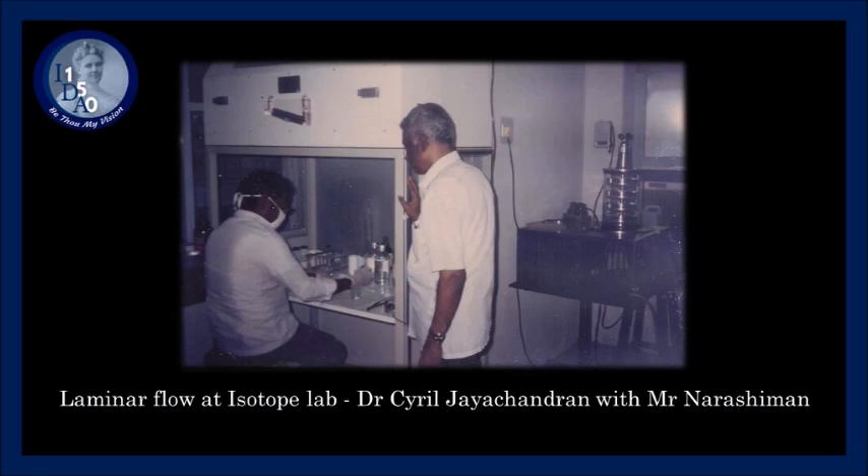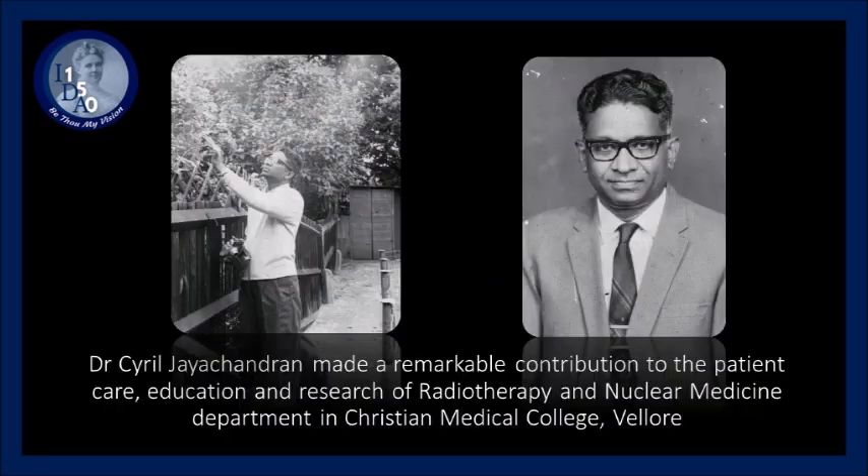The trajectory of my dad's life was similar to many of CMC's pioneers. From humble beginnings, his life was marked with a strong work ethic, deep caring for his fellow human beings, and an unwavering faith in God. He often recounted God's miracles in his life as he was led to opportunities in research and academic training at the best possible institutions in the world at that time. Dr. Cyril Jayachandran breathed and lived science to better the lives of patients while caring for the development of his trainees and beloved institution, CMC Vellore.